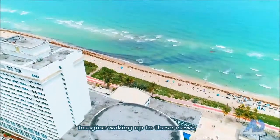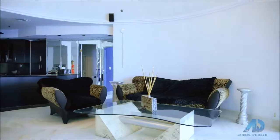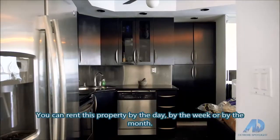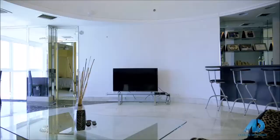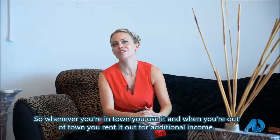Imagine waking up to these views. This is really the American dream. You can rent this property by the day, by the week, by the month. Whenever you're in town, you use it. And when you're out of town, you rent it out for additional income.